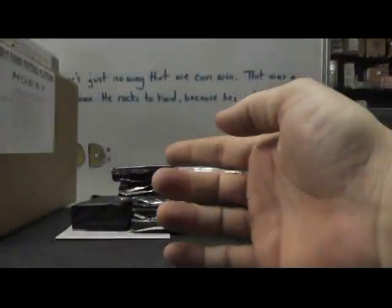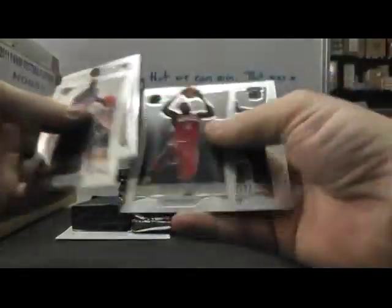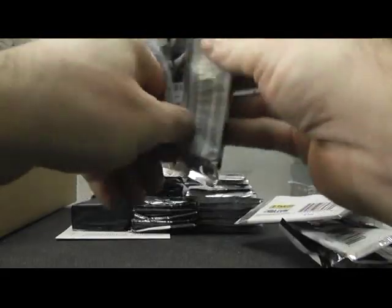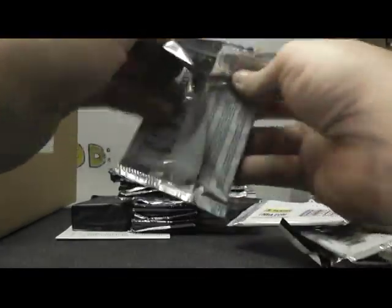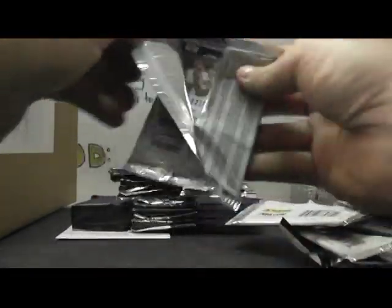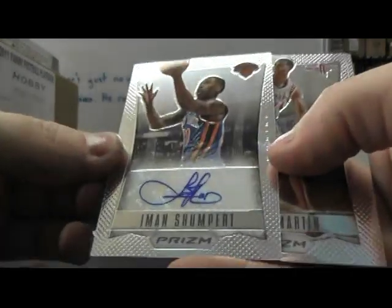Prism of Darius Odom. In the base, Larry Bird finalist. In the base — autograph: Amon Shumpert.